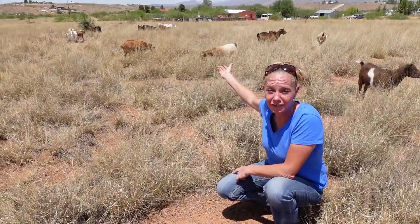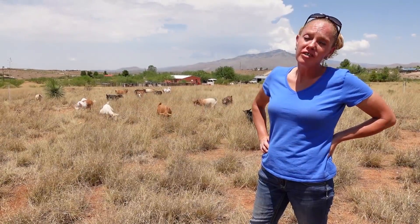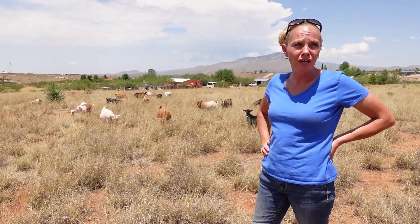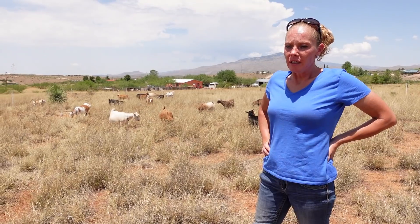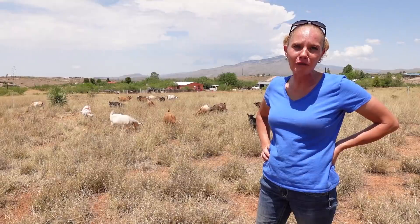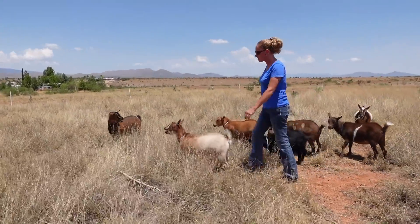But they look happy right now. It's a hundred degrees today, which is better than a hundred and ten - because that's what it's been for a few days this week. Anyway, I'm sweaty, I'm hot, I got some stuff to do in the house, so I'm going to go in and get cleaned up.